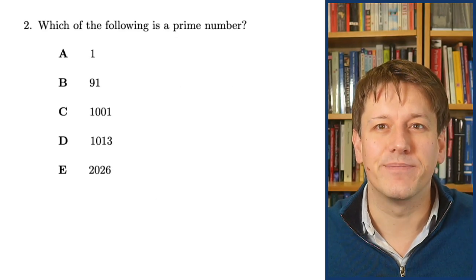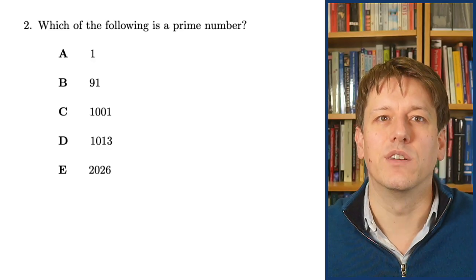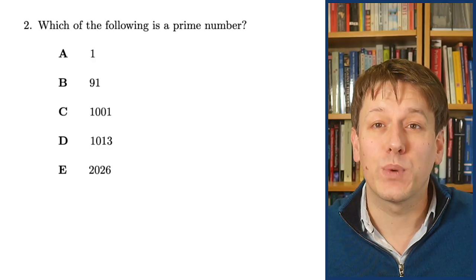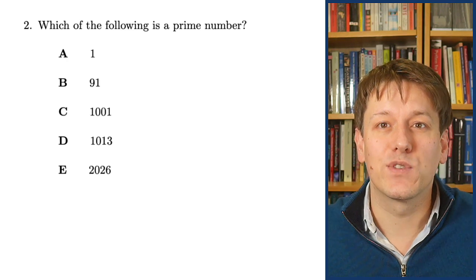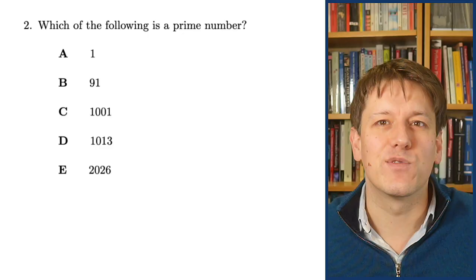Here's the next question: which of the following is a prime number? 1, 91, 1001, 1013 or 2026? It's really useful when you go into a maths challenge to know the prime factorization of the current year because they often use it in different forms. 2026 is 2 times 1013, and 1013 is a prime number, so going into a 2026 maths challenge we might just know that upfront.